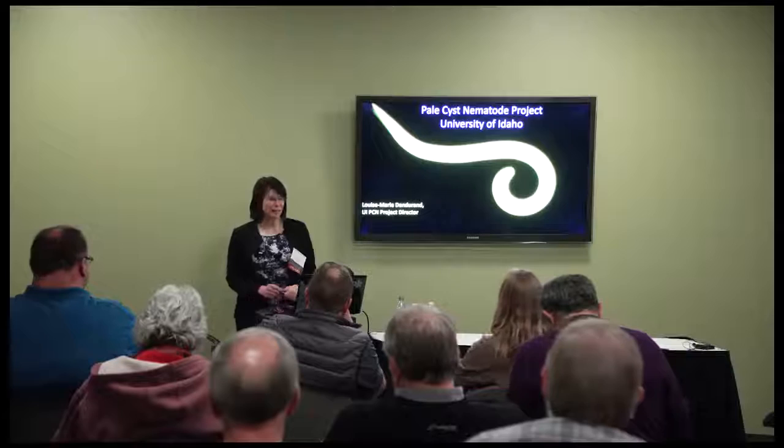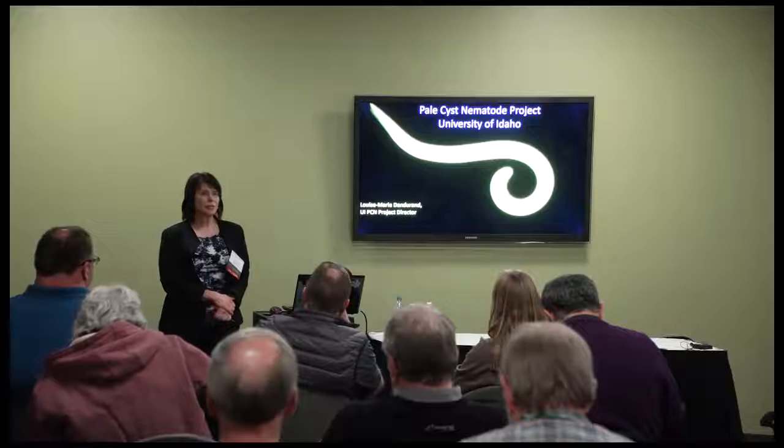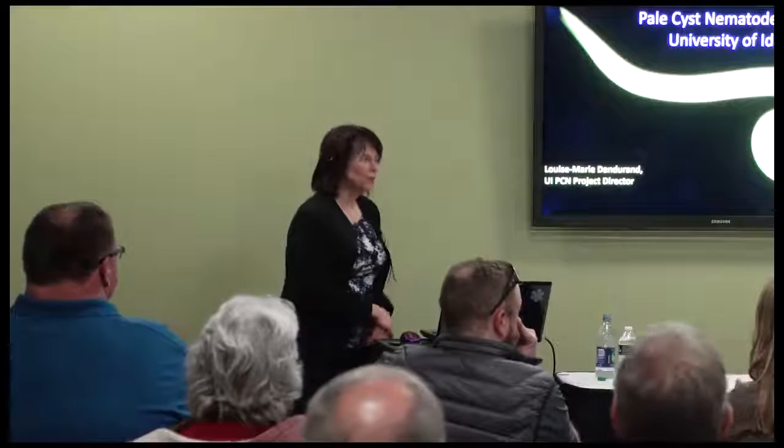Thank you everybody for coming to the PCN Research Update Talks. We have two speakers today. I'm Louise Marie Dandrand, at the University of Idaho up at the Moscow campus. I'm a plant pathologist there doing research on Globidera pallida, or the pale cyst nematode. We also have John Pickup who will be speaking, and he's from the Scottish Government.